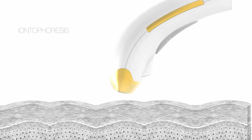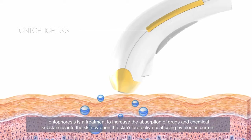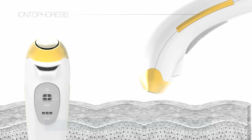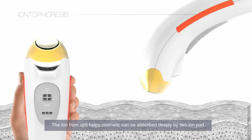ION Topressis is a treatment to increase the absorption of drugs and chemical substances into the skin by opening the skin's protective coat using electric current. The ION from UP5 helps cosmetics be deeply absorbed through two ION ports.